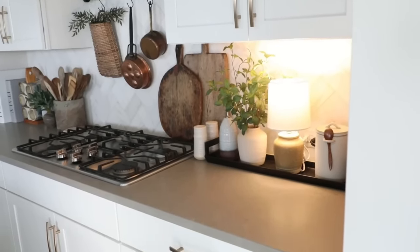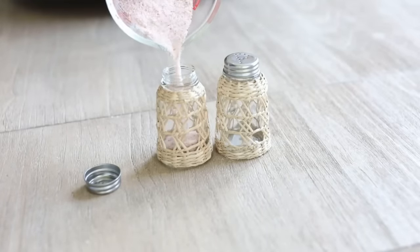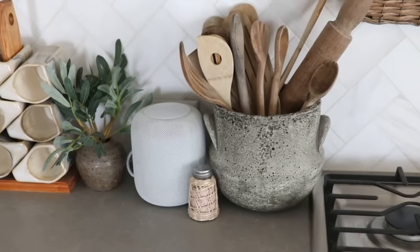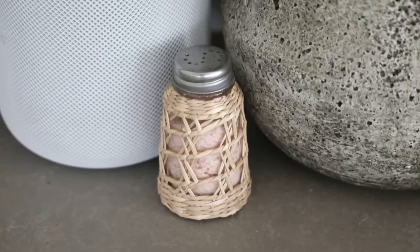I cook with pink Himalayan salt all the time, and instead of leaving the original container on the countertop, I put it in something like this — it's aesthetic, it looks beautiful, and you're not worried about cleaning it up. It has a really beautiful woven detail that helps things feel more elevated. Really, all you did was buy yourself a nice little salt shaker.